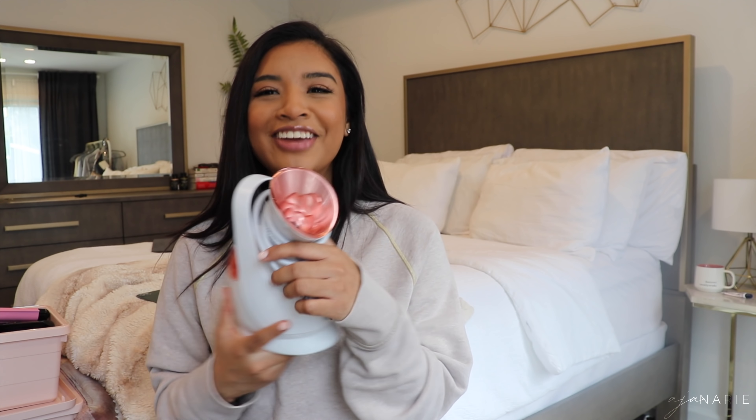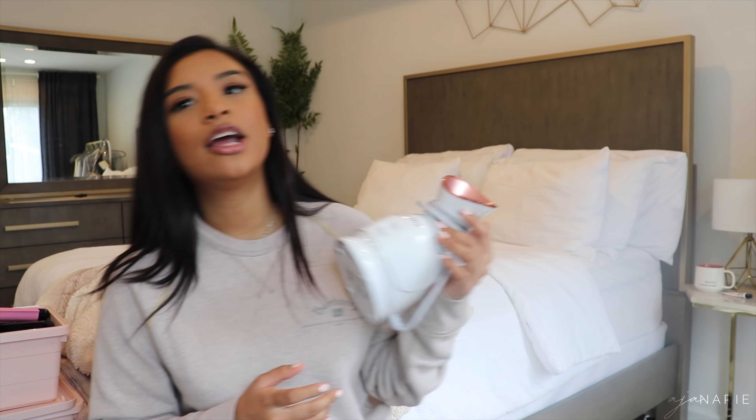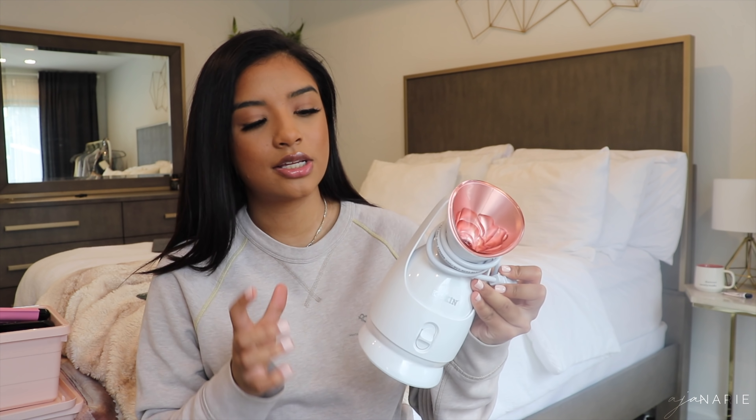Next, I have a facial steamer. I'm actually going to use this tonight. I try to steam my face every two weeks. The thing is, it gets complicated when I have eyelash extensions because the steam can mess with the glue and the integrity of the lash. Right now I don't have lash extensions, so I'm going to steam my face tonight before I get them tomorrow morning. It's good because it opens your pores and everything you apply after — all your skincare products — sinks in deeper.